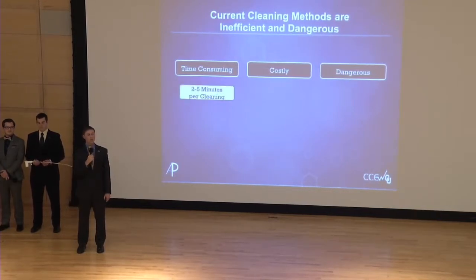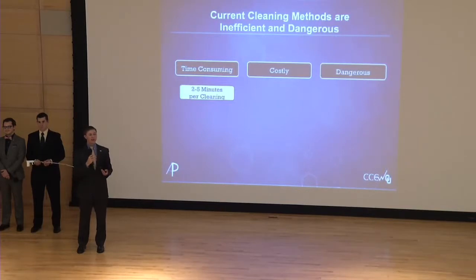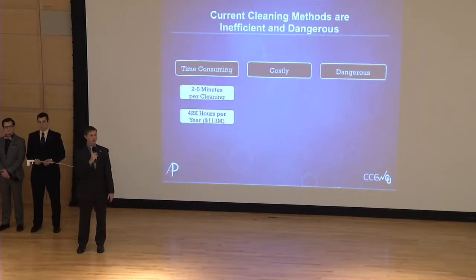Intuitive Surgical's recommended cleaning method is to take the tool out of the body, take it off the robot, wipe it down with a gauze or abrasive pad, put it back on the robot, and then reinsert the tool back into the body. This process can take anywhere from 2 to 5 minutes to complete per cleaning, and on average a cleaning is needed every 5 to 10 minutes during surgery. This time totals over 42,000 hours spent just last year alone cleaning robotic surgery tools, translating to a $113 million cost when considering operating times alone.